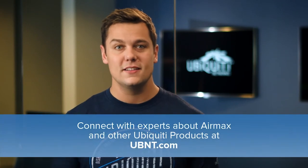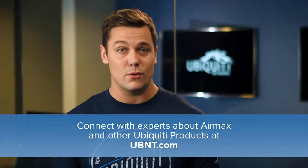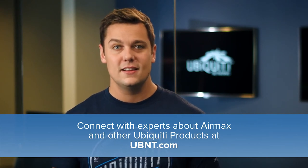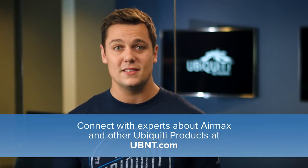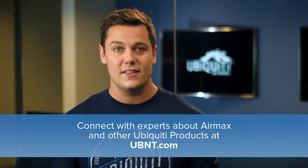As you can see, AirMax has a lot to offer and can be used in many different ways. For more product information and technical support, visit our website. If you want to connect with other experts that are using AirMax in their networks, visit our community online. Stay tuned for future updates and announcements. I'm Matt Hardy, and on behalf of everyone at Ubiquiti Networks, thanks for watching.